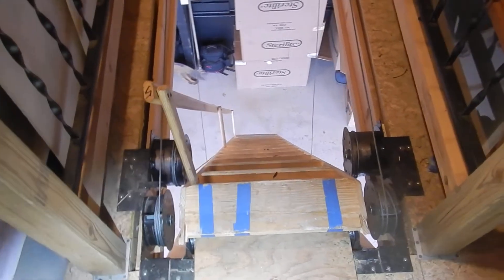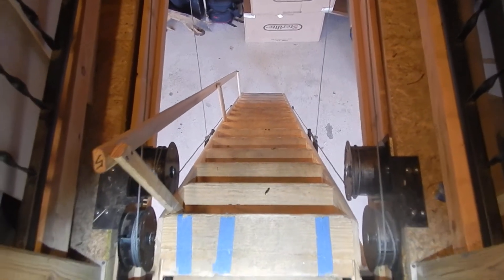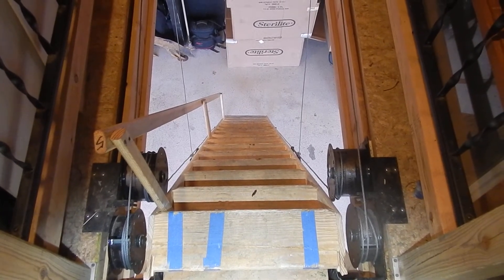That attic access ladder is rated for 800 pounds, commercial or residential. It has pulleys that pull the ladder up, and there are pulleys that pull the door panel up.